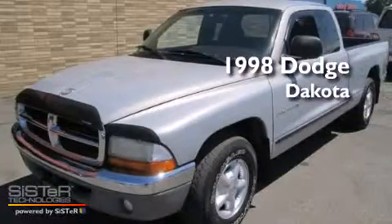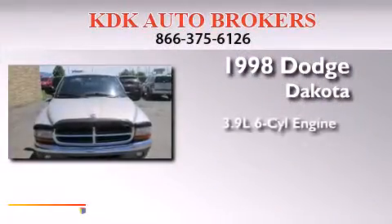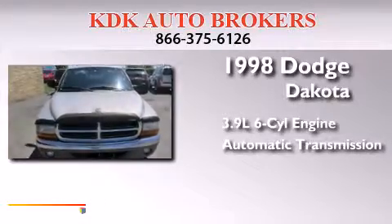This is a 1998 Dodge Dakota. It has a 3.9-liter six-cylinder engine and an automatic transmission.